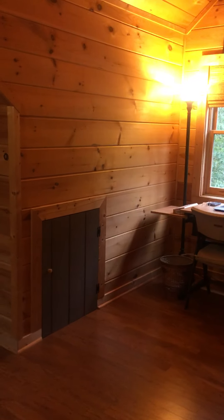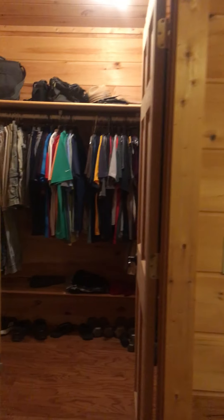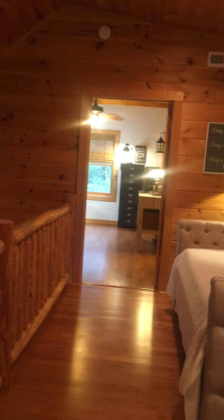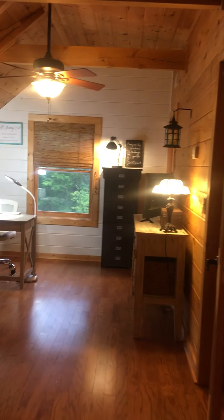Here is one of the bedrooms upstairs — it has a little desk area, could be a reading nook — with a bathroom and walk-in closet. Let's go to the next bedroom.